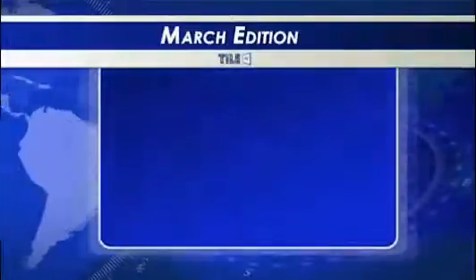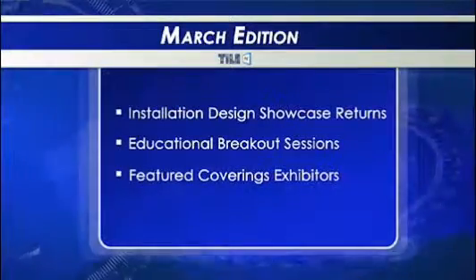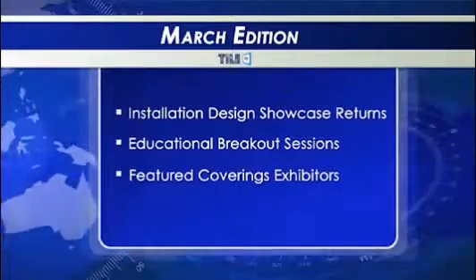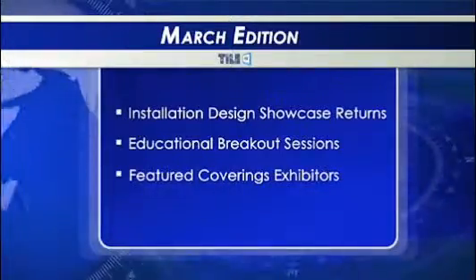Hello and welcome to the March edition of Tile TV, your source for the tile industry's latest news and information. I'm Deborah Brandon and I'm Bobby Dodge. Coming up on this Coverings 2011 preview, we break down the return of the Installation Design Showcase, explore free training and educational sessions available at Coverings, and take a look at some of the exhibitors featured at this year's show.